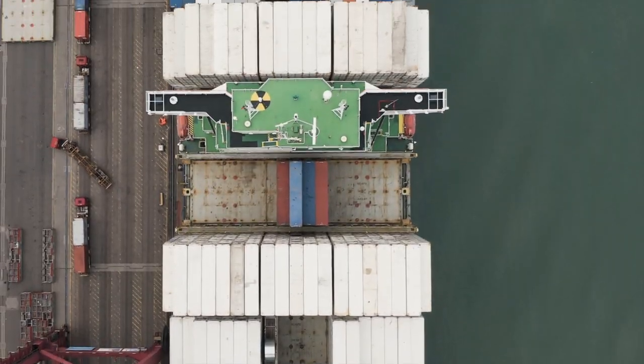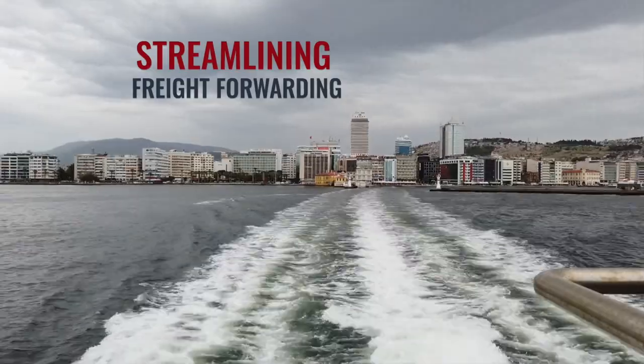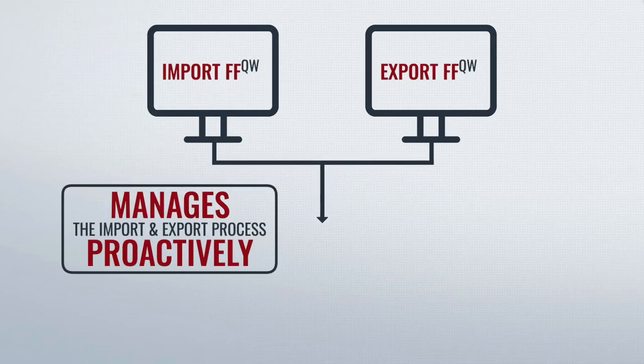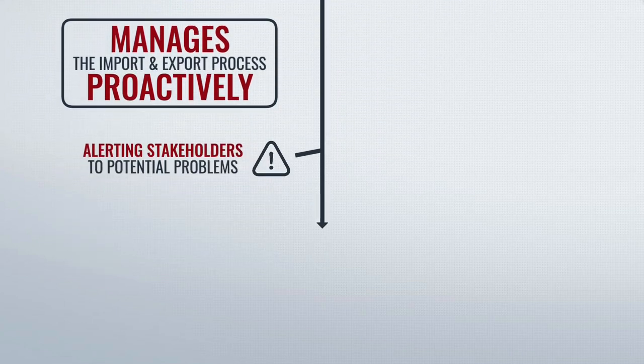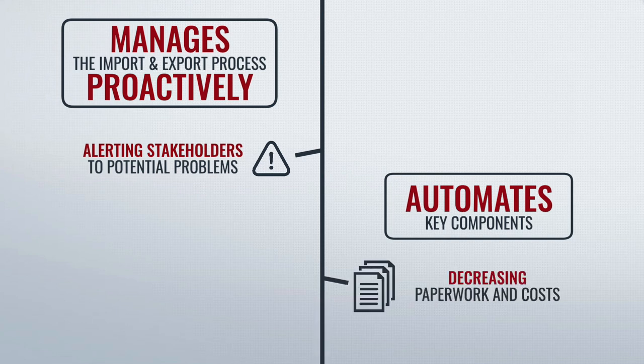Developed to meet the specific needs of import and export freight forwarders, QuestaWeb solutions streamline import and export freight forwarding functions. It proactively manages the whole import and export process, alerting stakeholders of potential problems. It also automates key components, thus decreasing paperwork and costs.